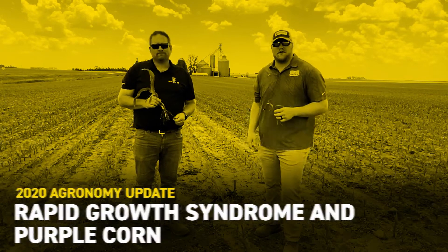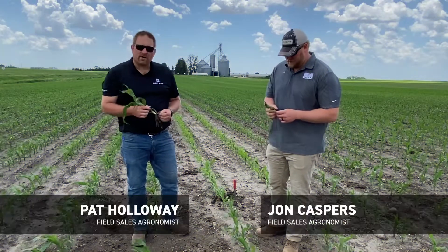John Kaspers, Field Agronomist for Northeastern Iowa. Pat Holloway, Field Agronomist in Southwest Iowa.